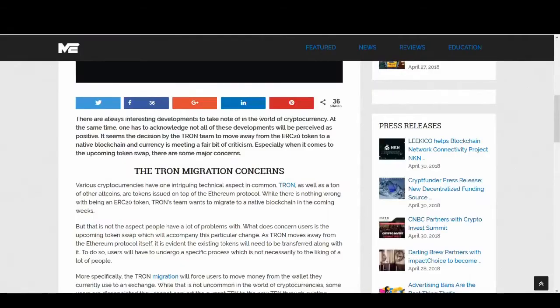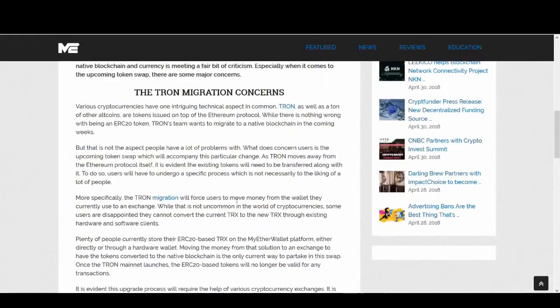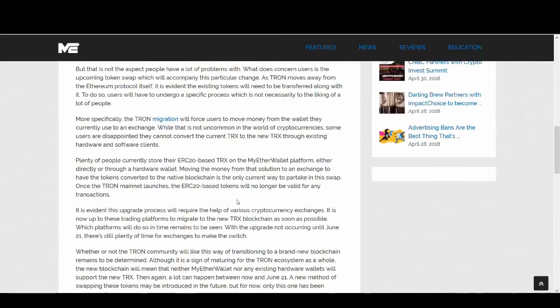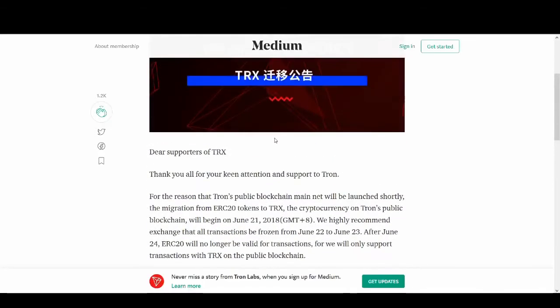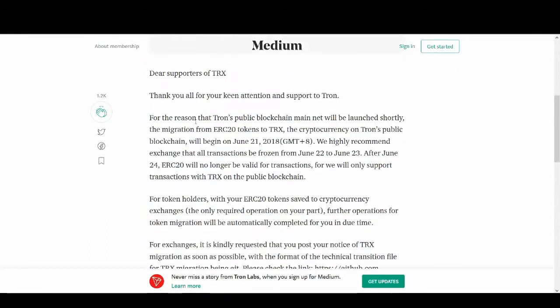Without further ado, let's get into this video. There are a few concerns - a few people have messaged me about this Tron transfer and migration. I'll tell you everything you need to know to put you at ease. This letter was launched from Tron to keep all Tron members up to date with the migration notice, and I'm going to read some of the key bits out of this letter.